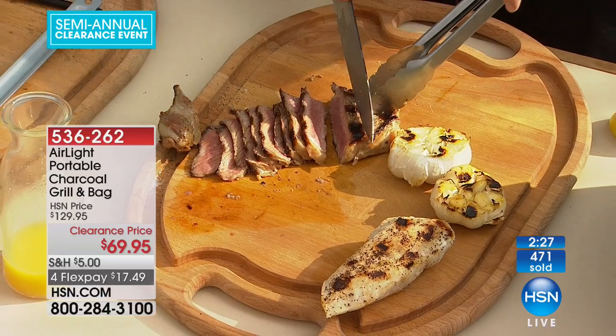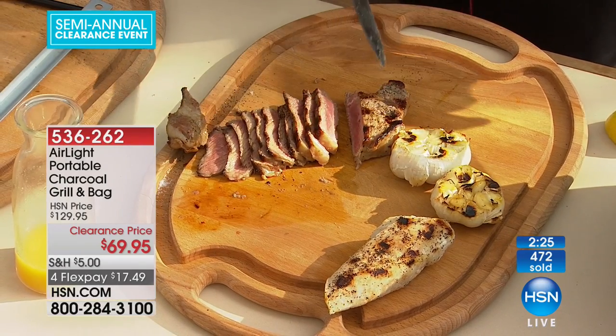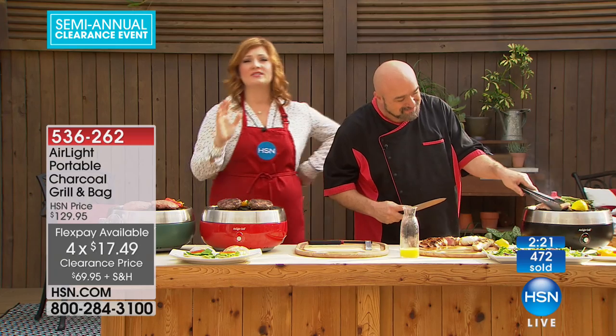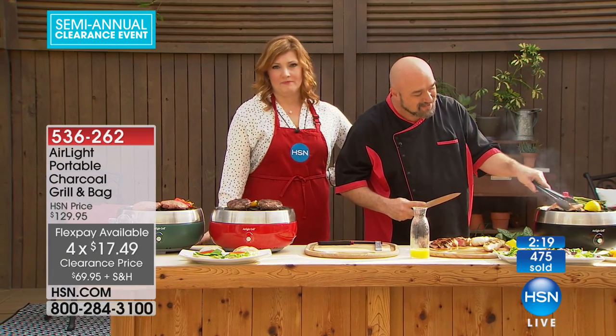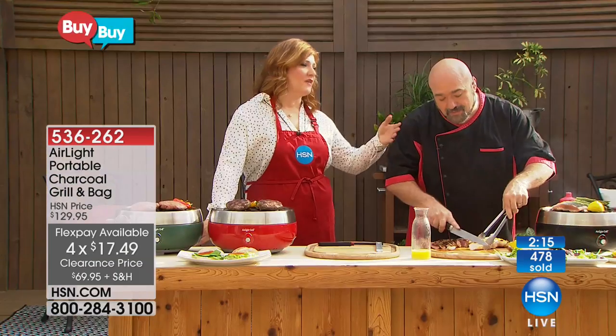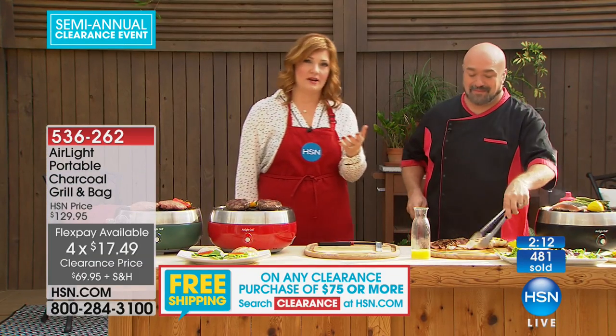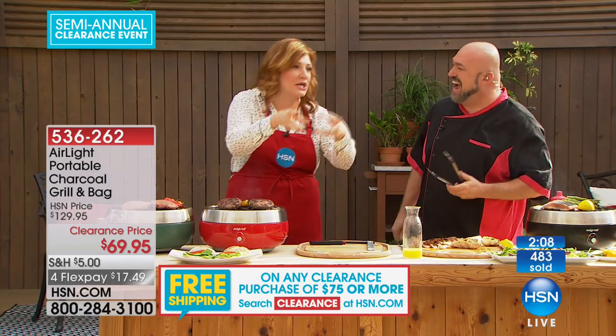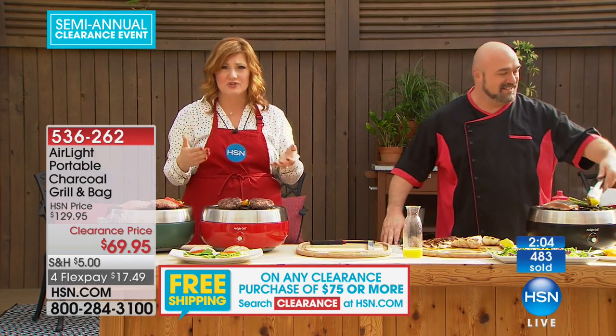Red will go first, then black, then green. Four flexible payments of $17.49. There's nothing better than grilling, but there's a lot of frustration and aggravation that comes with it — it's like lighting a fire. A lot of us understand that because it's cold right now and we're lighting fires.